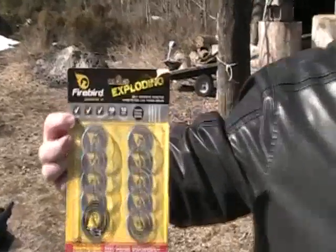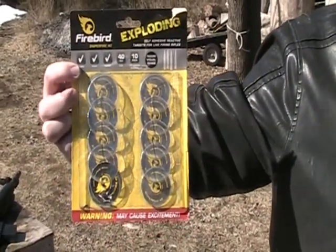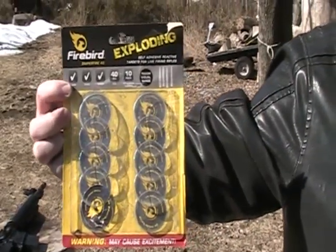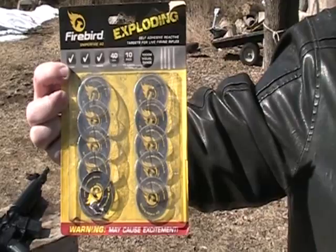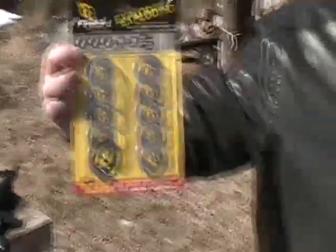So last week we were firing off .22 Firebird exploding rounds — those were live firing rifles: .22s, .30-30s, shotguns, and so forth. We'll be comparing that with these ones here for the air rifles.